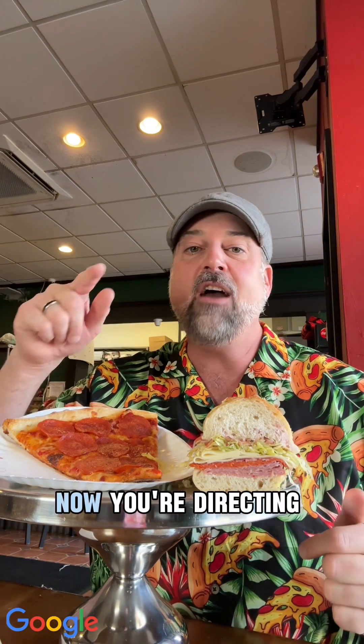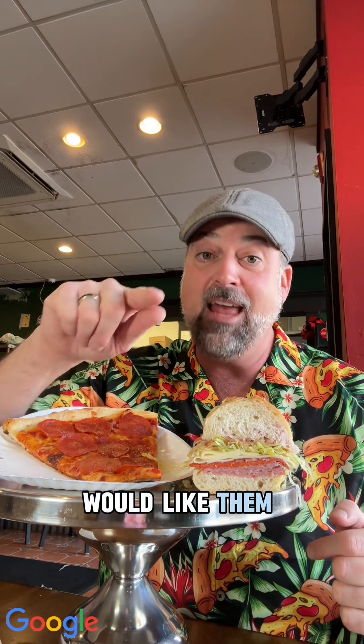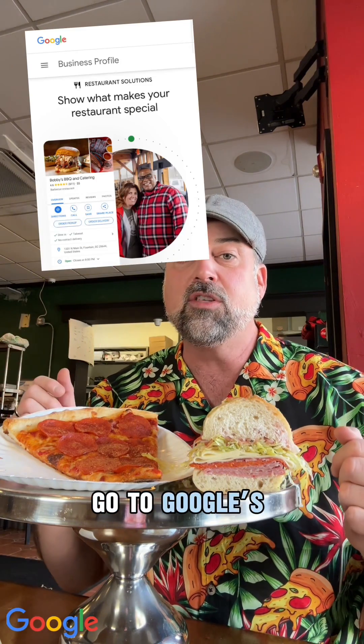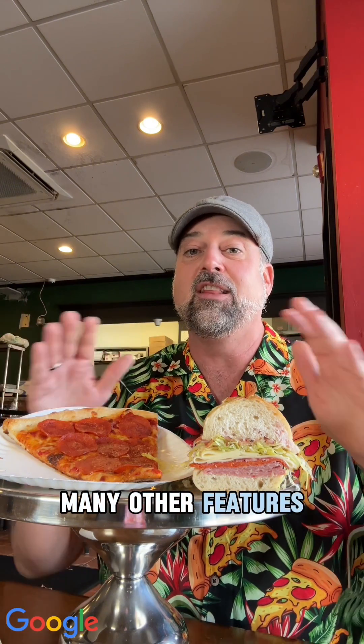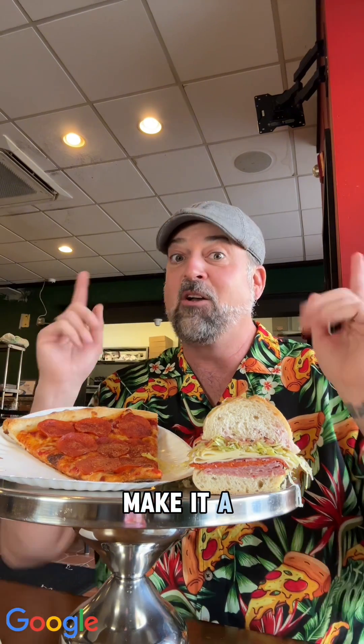It's that easy. Now you're directing your guests on where you would like them to place an order. Want to learn more? Go to the Google support page for restaurants for step-by-step directions and many other features — link in the comments. Make it a great, tasty day.